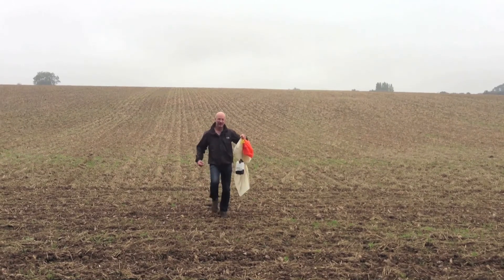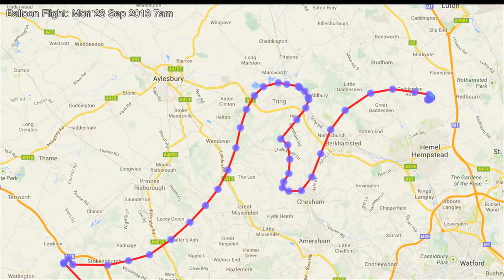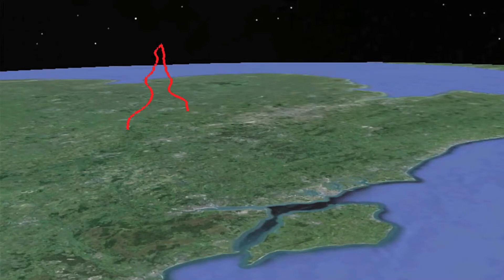We found it using the RockBLOCK Iridium transmitter, which was transmitting up to satellites. Every blue dot is a message from the satellite. And that's another track showing the actual 3D view of the balloon's flight. You can see the Isle of Wight in the foreground.